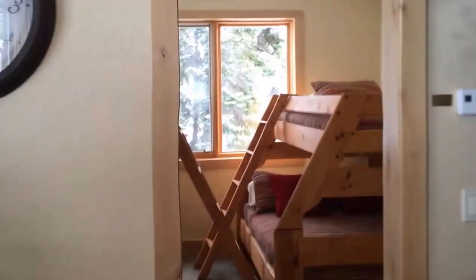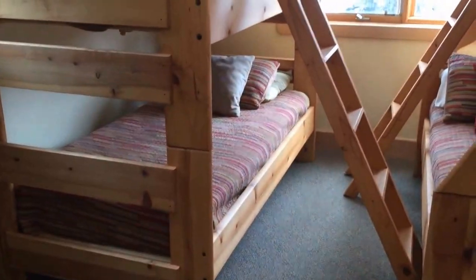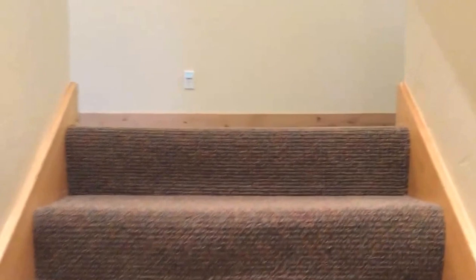Take us into one of the bunk rooms — this is currently set up to sleep 5. So far all of the fixtures and the furnishings especially look quite nice. Carpet's in very good shape, trim's in good shape. It really doesn't look as if it's ever been rented, which is kind of amazing.